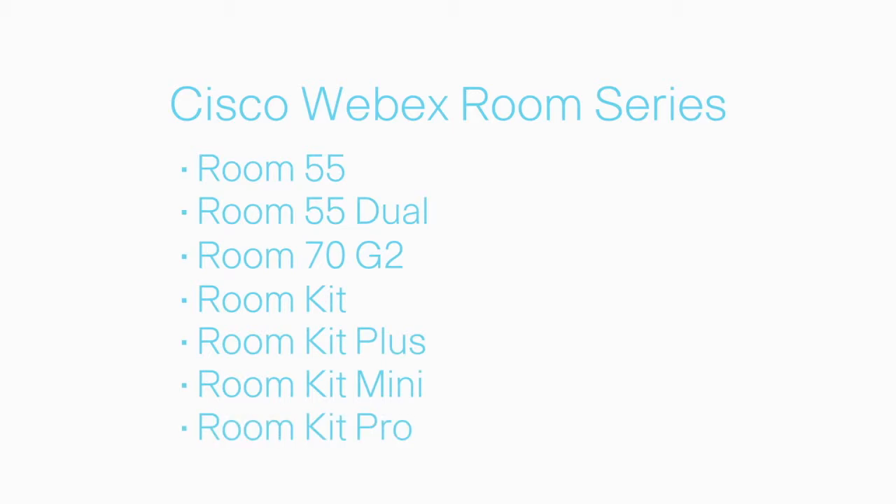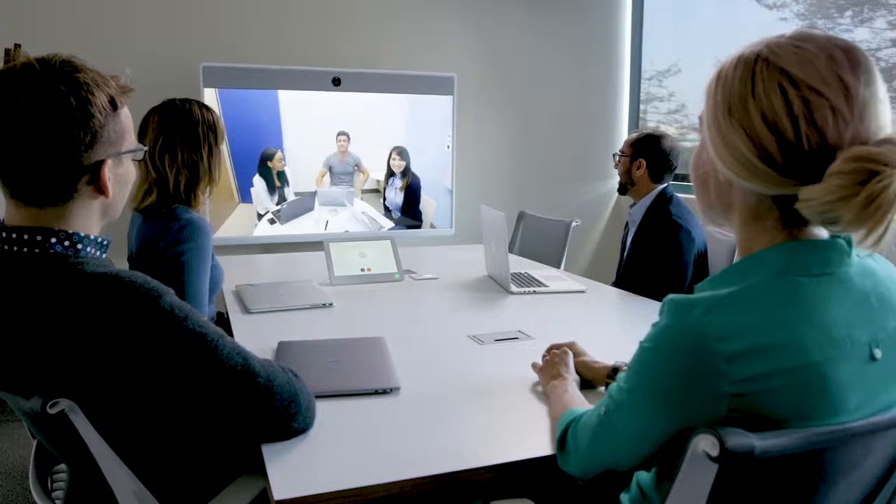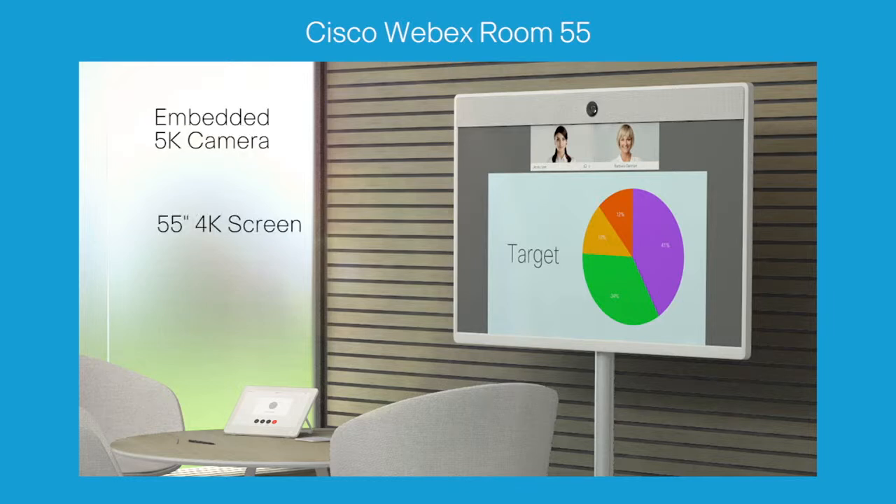The Cisco Webex Room Series is a powerful video collaboration platform that brings advanced meeting experiences to every room. The Cisco Webex Room 55 comes fully equipped with everything you need for small rooms: a 4K screen, an embedded 5K camera, incredible sound with a woofer, all encased in a beautiful design.